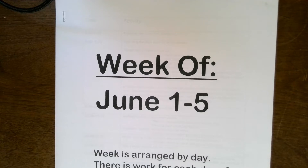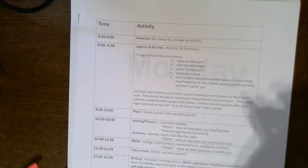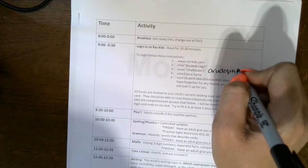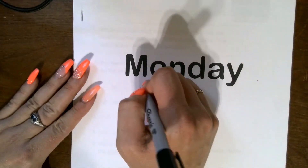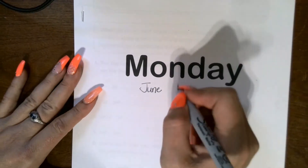June 1st, 2020 — you should be grabbing your June 1st, so 5th packet. Just like normal, we have our schedule, making sure if you're in Ms. Rudolph's class, your teacher username for Raz Kids is that. We're looking at Monday, we're practicing writing the date. June is a proper noun, it's a new month, so we capitalize the J.